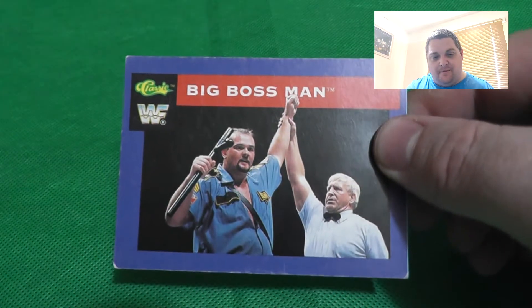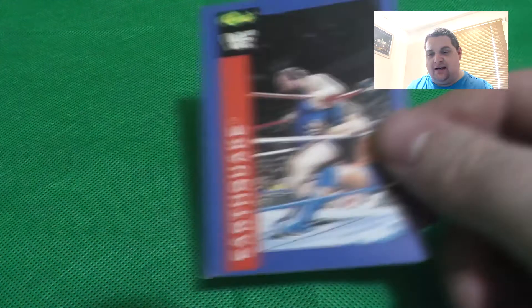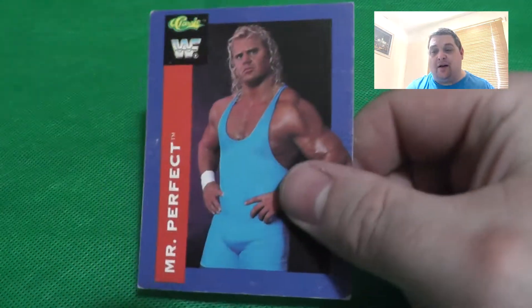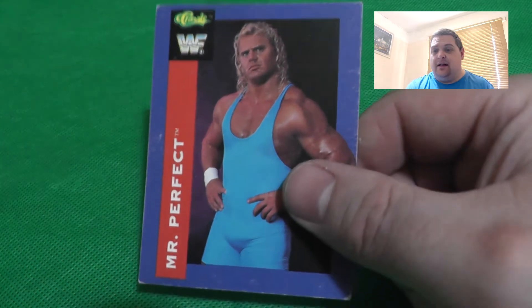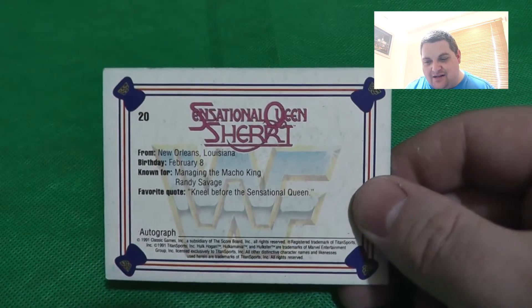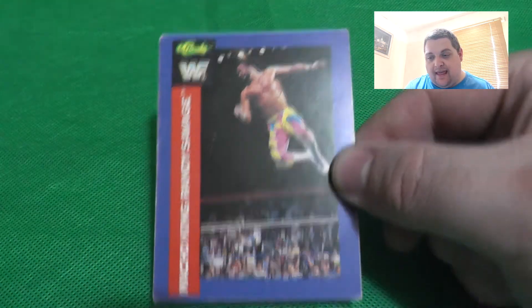Another different Ted DiBiase card - really cool. A different Power and Glory card - them coming out for their entrance. Big Boss Man getting his hand raised in victory. Earthquake stuffing somebody into the corner. A Hulk Hogan card which is a double. So with 87 cards I think there are at least seven doubles, putting us around 80 unique cards. Then Sensational Queen Sherri - one we haven't seen - with her own logo on the back, fantastic.